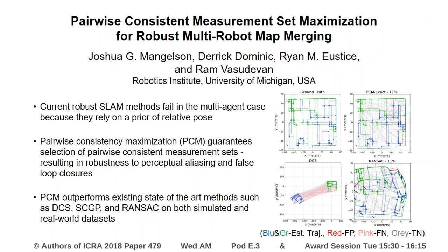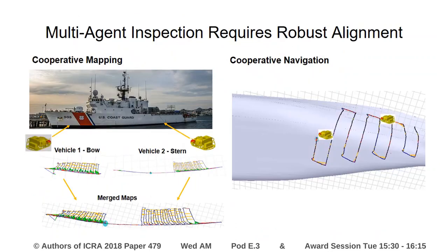Pairwise consistent measurement set maximization for robust multi-robot map merging. There are various reasons that using multiple agents in an inspection task is useful. In cooperative mapping, we split the work between agents and increase efficiency. In cooperative navigation, one vehicle navigates with respect to a map that is currently being built by another vehicle. In both of these use cases, we need the ability to determine an alignment between robot maps.